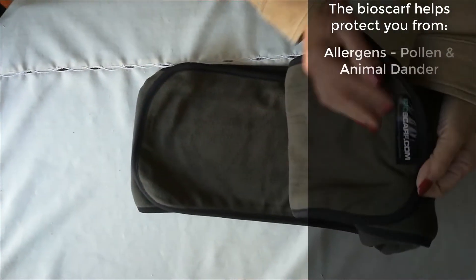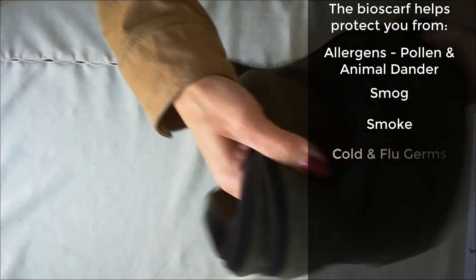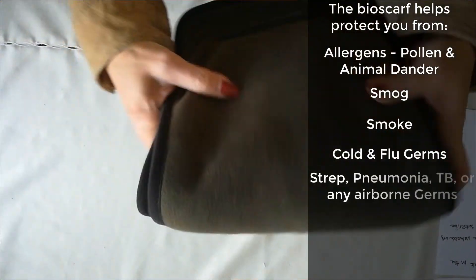That means the bio scarf can protect you from allergens such as pollen or animal dander, smog, smoke, cold and flu germs, strep, pneumonia, TB, or any airborne germs.